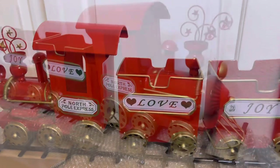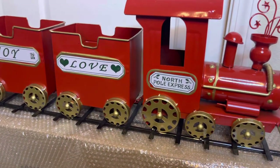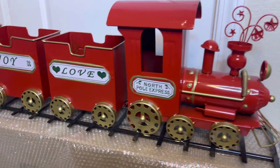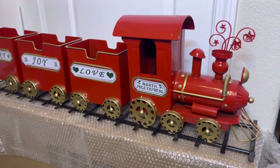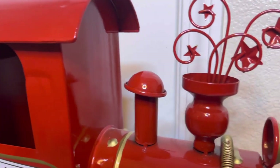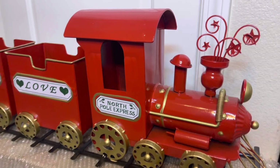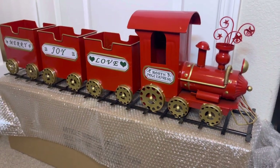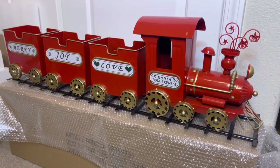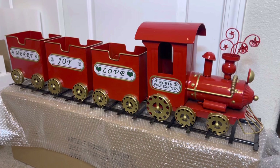Let's look at what the other side looks like. It's exactly the same — we got the same North Pole Express, Love, Joy, and Merry. So it is the same on each side, so whatever way you want to display this magical metal train it would be perfect. Although maybe this side would be the back because I do like the gold stars that you see on the front — that's the only difference. So I hope you liked this little reveal of my haul from the outlet store and of the Bath and Body Works train. When I set this up and put candles inside, I will show you again. Thank you for watching and I'll see you in my next video.